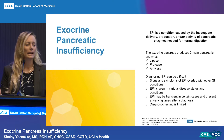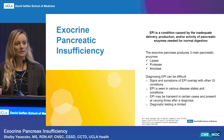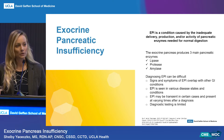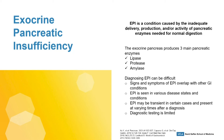So what is EPI? EPI is a condition caused by the inadequate production, activity, or delivery of pancreatic enzymes needed for normal digestion. The exocrine pancreas produces our three main pancreatic enzymes: lipase, amylase, and protease. It's important to understand it's not just lipase. I often see this as a misconception with pancreatic enzyme replacement therapy — patients being told they don't need them unless there's fat in their meals. We have to remember the pancreas secretes all three digestive enzymes needed for digestion of our carbohydrates, fats,